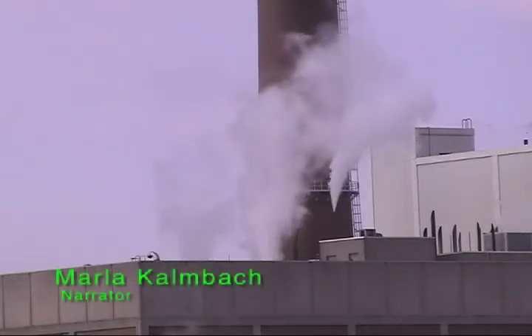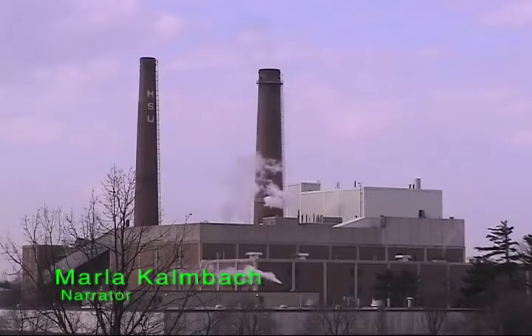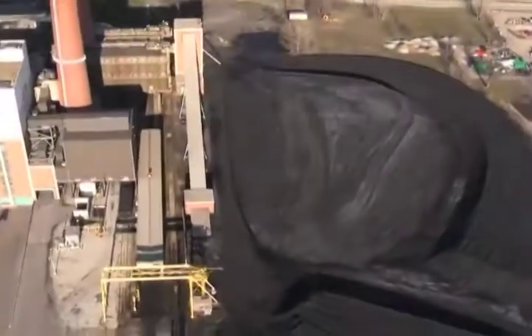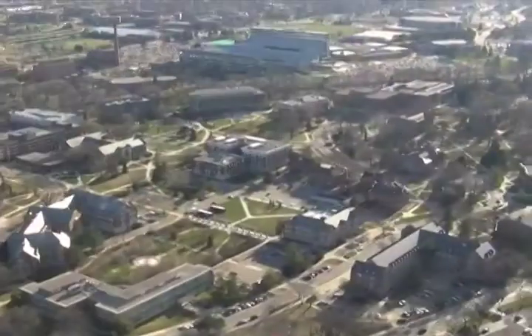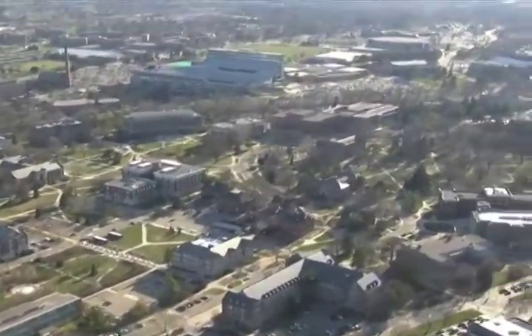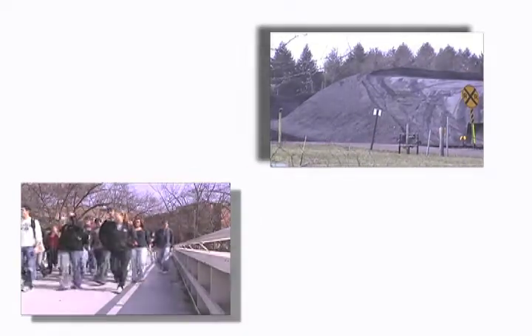Today's solutions to our energy needs have become the problem. Coal-fired plants like this one are accelerating climate change as cheap, abundant coal is burned. At Michigan State University, over 1,200 pounds of coal are burned per student per year to supply the campus's energy needs.